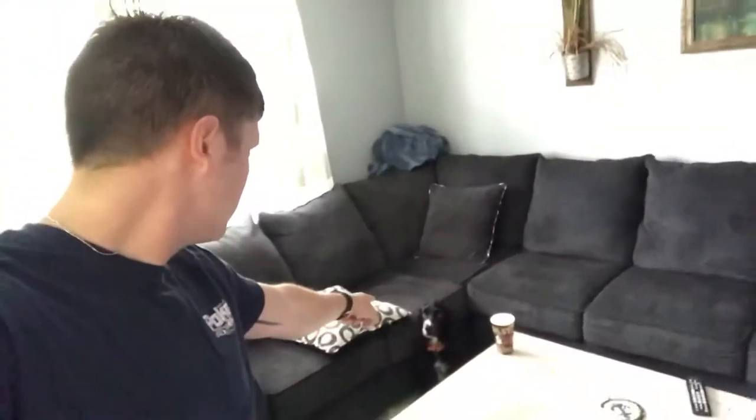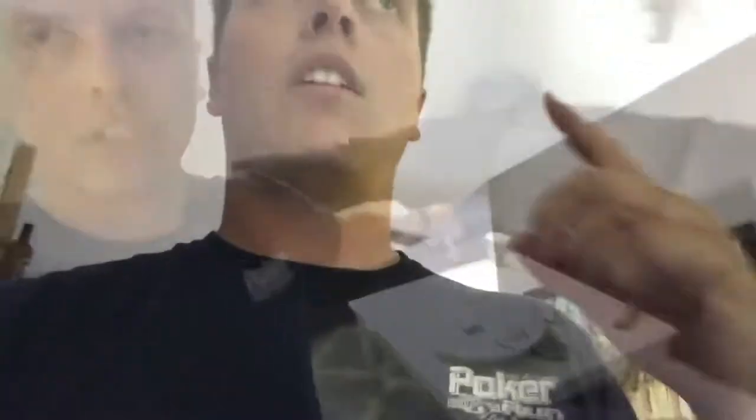I'm actually having to use my hand and not my little tripod — I don't know where it is, can't find it. You know where it is? No, I don't think so. I don't think he knows.